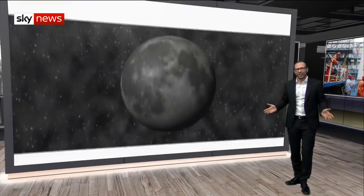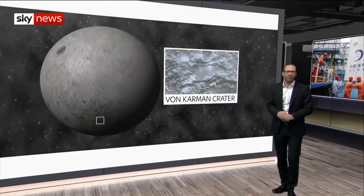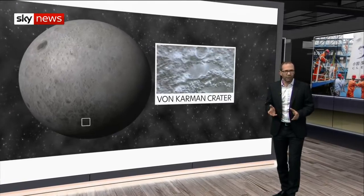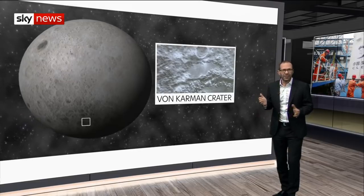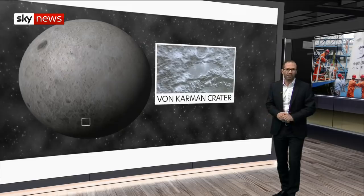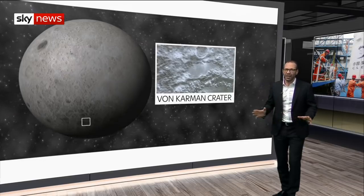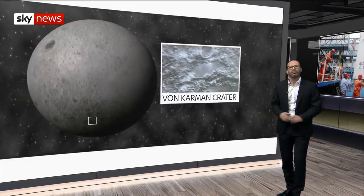Now starts the science. The lunar explorer touched down on a side of the moon we never see because it rotates at the same speed that it orbits the Earth. Chang'e 4 and its robotic rover is in the largest crater on the moon's surface — a nine-mile deep scar from an ancient impact that punched through the lunar crust. Analyzing normally inaccessible rocks for unusual minerals will be a priority.